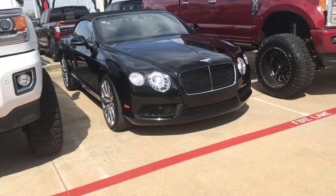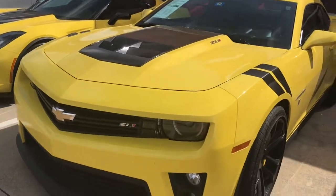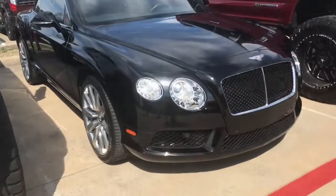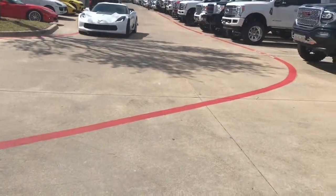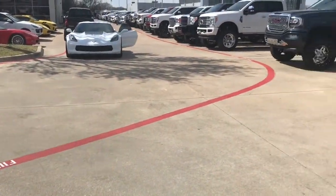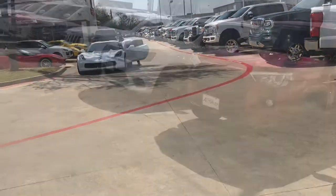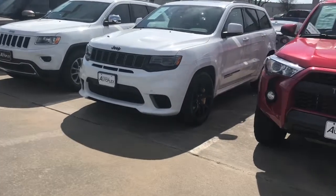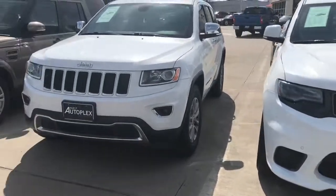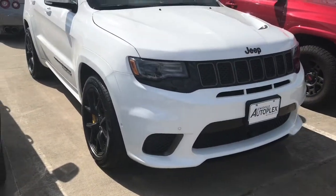Nice Continental GT convertible. We found another Trackhawk — that's the fourth one I've seen now. Here's the first Grand Cherokee that came out, like 2012 I think, and now the difference — they look a lot more aggressive.